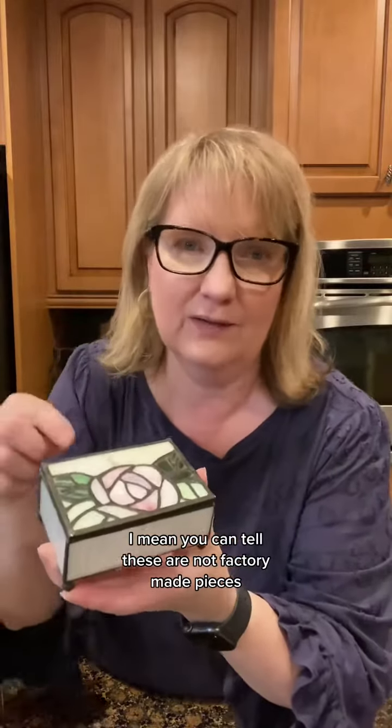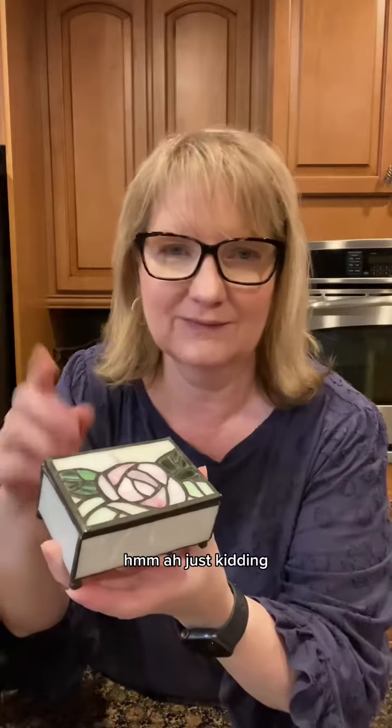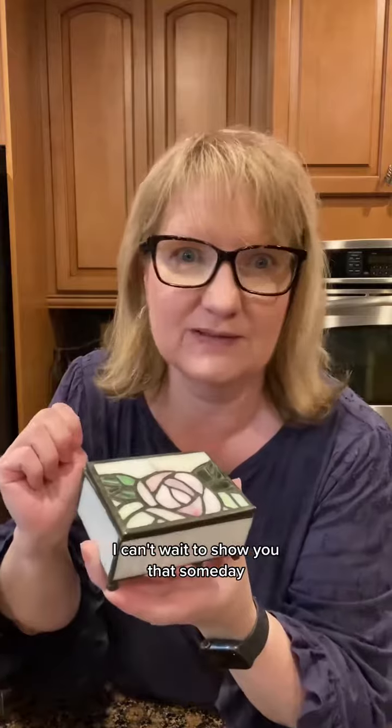We got this real goodie too. You can tell these are not factory-made pieces. These are the real McCoy. Just kidding, they're not McCoy. But I do have some of that in this haul — I can't wait to show you that someday.